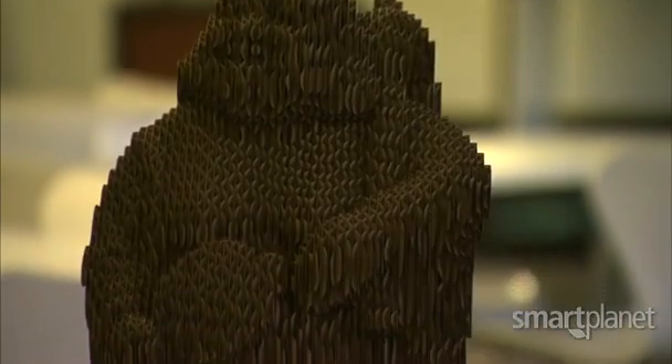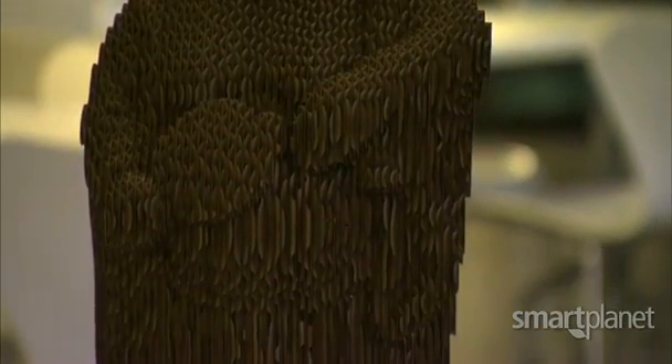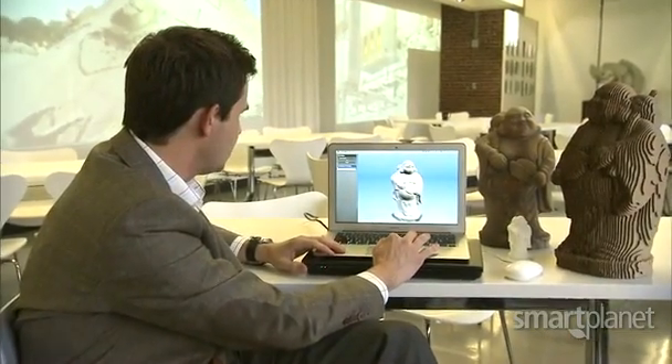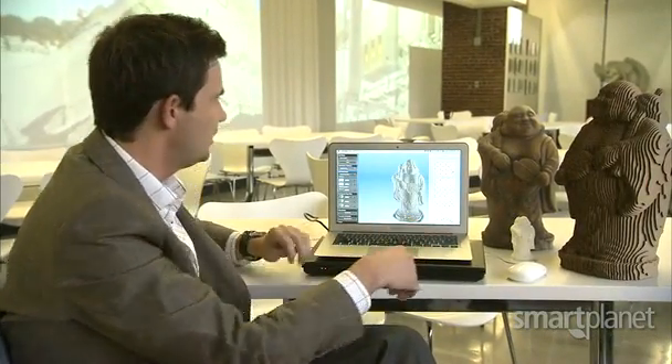You could send this image to a 3D printer or make it yourself out of cardboard with 123D Make. We've brought in the model and we're basically saying we would like to slice this model, and it comes up in slices.